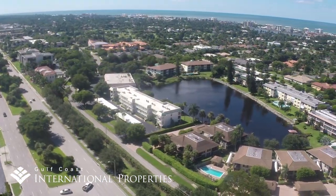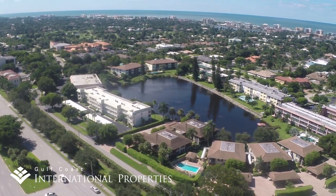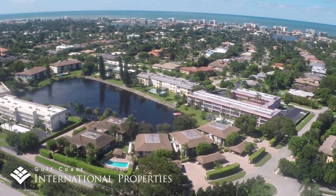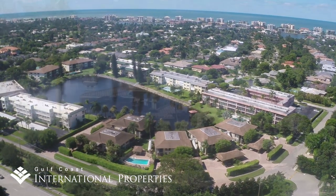A smattering of inland condominiums dot the area, primarily along the eastern edges of these neighborhoods that border the commercial districts of U.S. 41, also known as the Tamiami Trail.